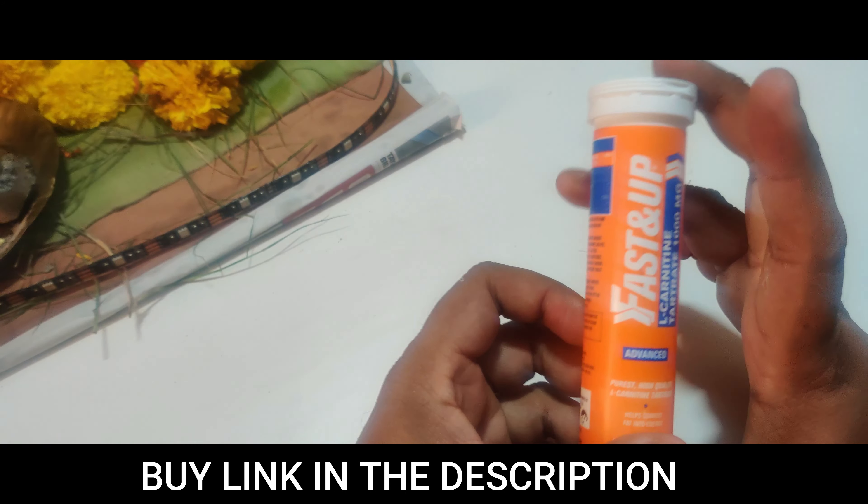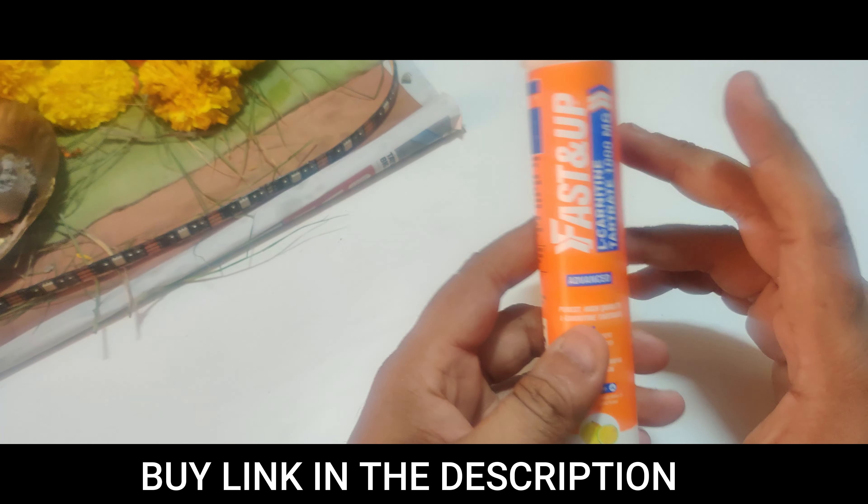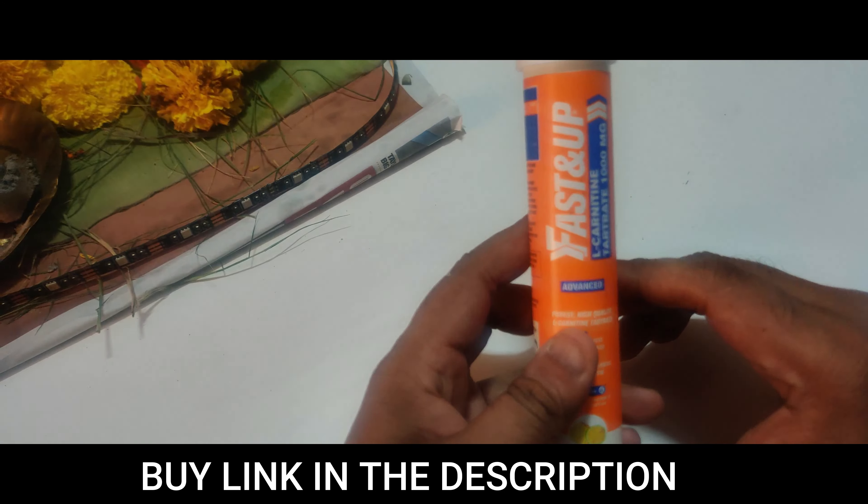So that's the full review of Fast and Up L-Carnitine. See you in the next product review — until then, take care, bye!